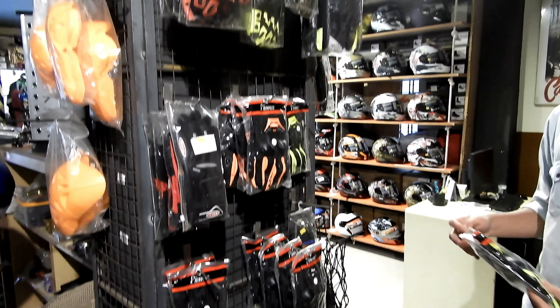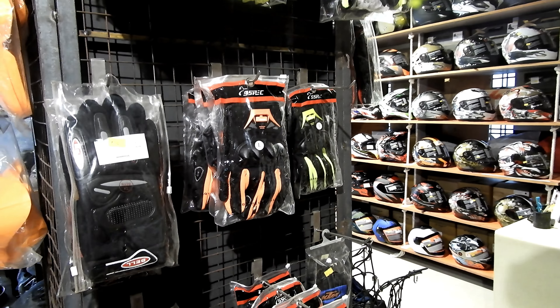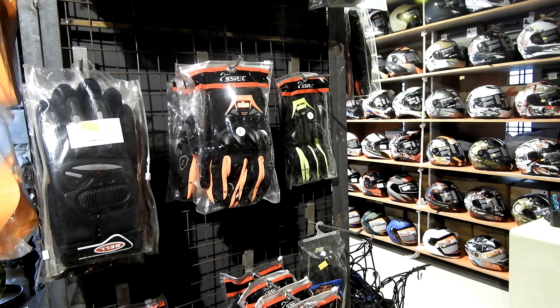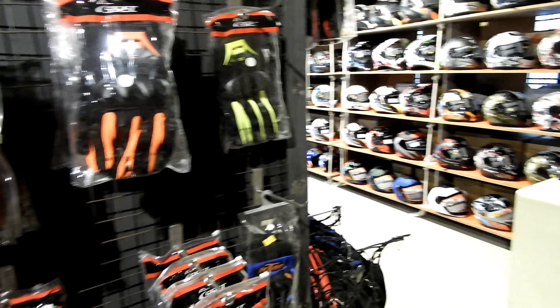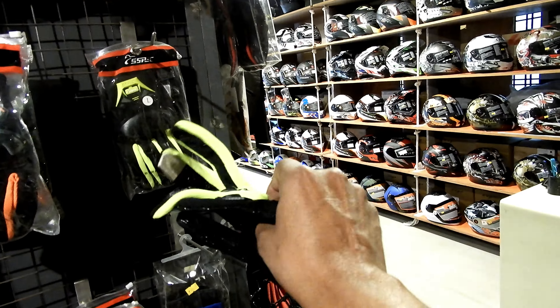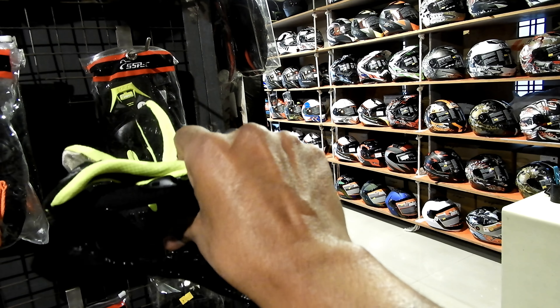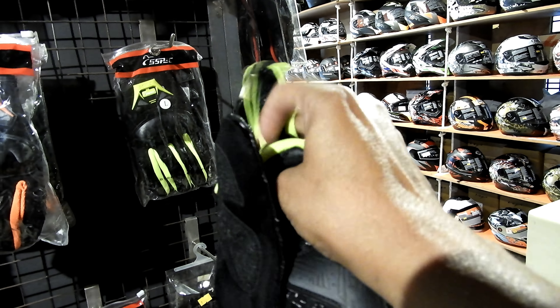In this section you will see all different riding glasses starting from the range of 5,000. These are again the regular basic glasses starting in the range of 750 to 1,000 to 1,500. These glasses also come with finger touch, so whenever you are wearing them and want to operate your mobile, they have a finger touch feature.